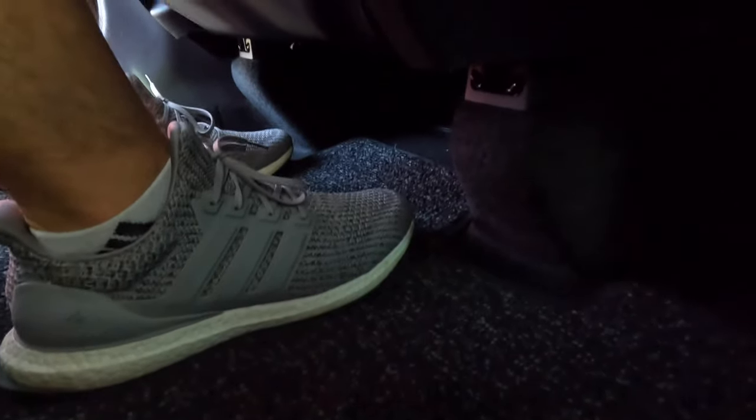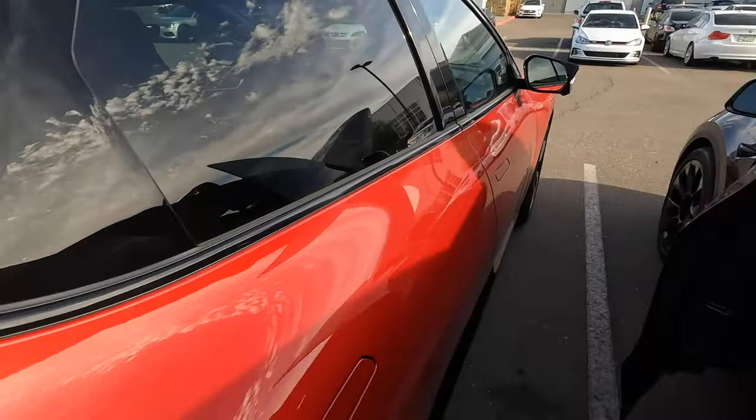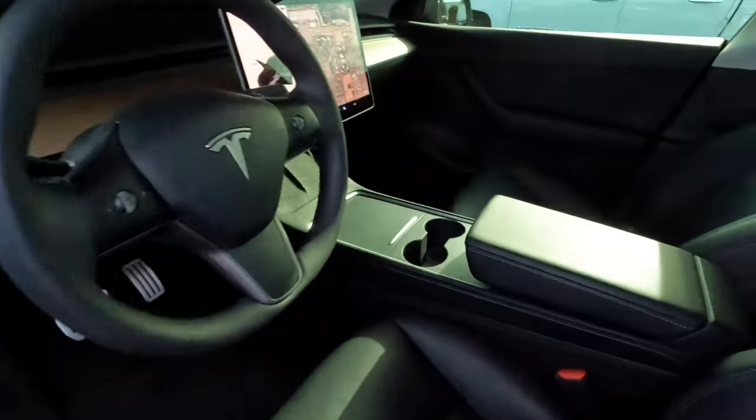Model Y rear legroom is very good. You can see a ton of space for your feet because of the stands the seats sit up on. I'm six feet tall — with the front seat adjusted for me, there's still comfortable room in the back.